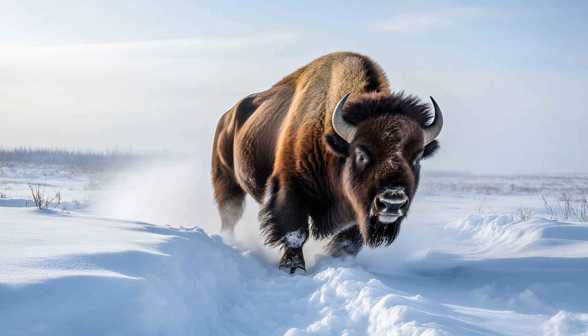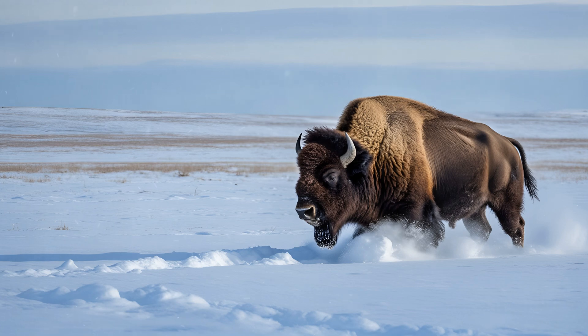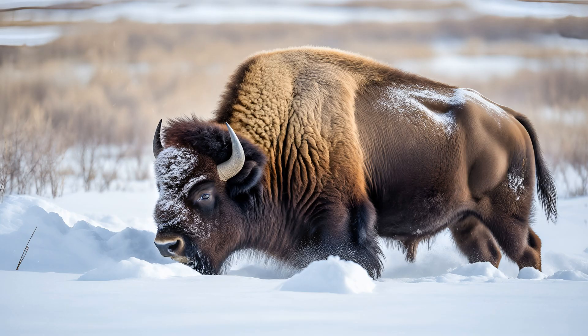The sheer size and power of a wood bison are truly remarkable, particularly when you consider what those massive shoulders are for — they've evolved into incredibly efficient snow-clearing tools. These animals live in some of the coldest regions on Earth, expansive steppe landscapes that can be buried under thick blankets of snow throughout long, harsh winters. Finding food beneath all that ice and powder is a constant challenge.